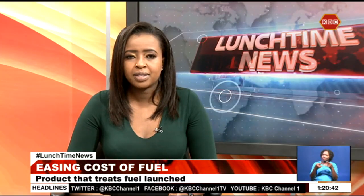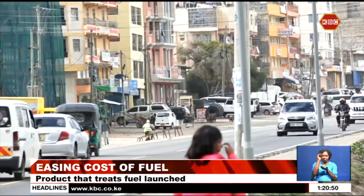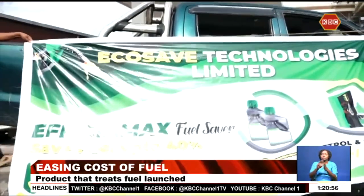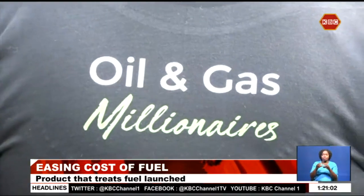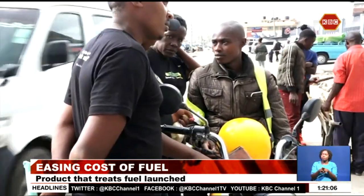As the country continues to grapple with the high cost of fuel, hence the high cost of living, two players in the energy sector have teamed up to ease the burden of Kenyans. EcoSave Technologies and Dalhein Fuel Treatment Company have launched a product that treats fuel to full compaction, hence making it last longer. The product has been tested before being released into the market, and found to be not only cost-efficient, but also environmentally friendly.